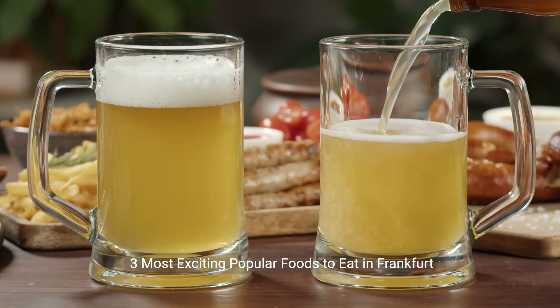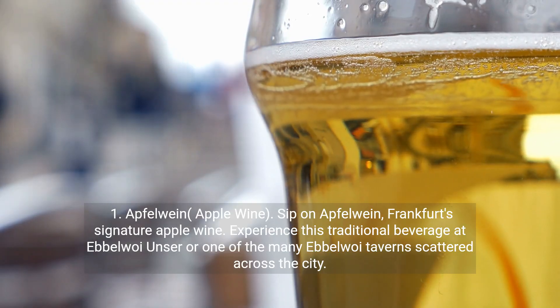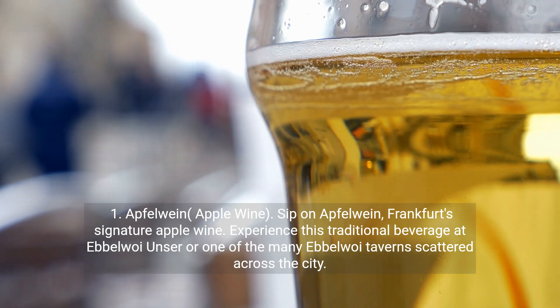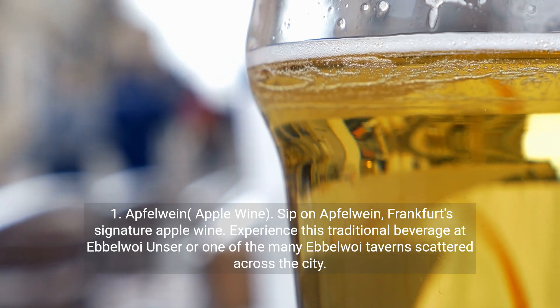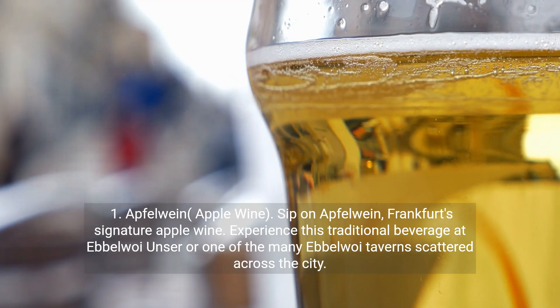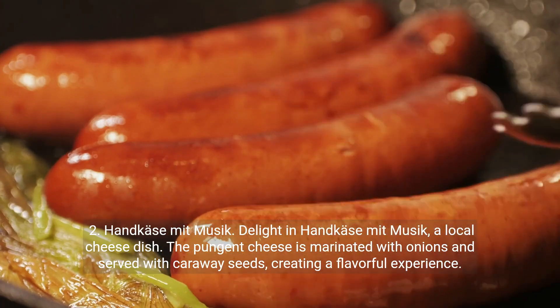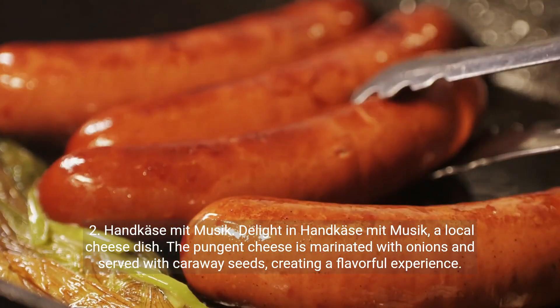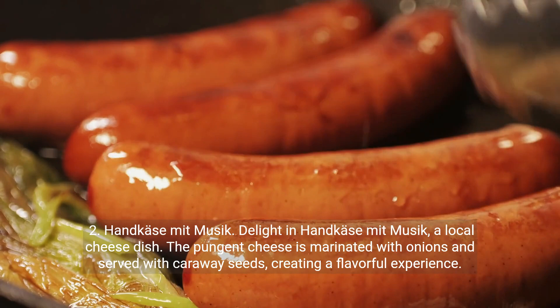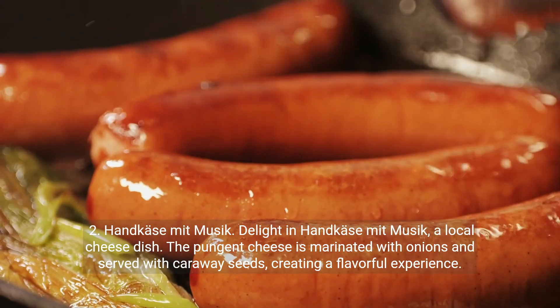Three most exciting popular foods to eat in Frankfurt. First, Apfelwein — apple wine. Sip on Apfelwein, Frankfurt's signature apple wine, and experience this traditional beverage at an Ebbelwoi tavern scattered across the city. Second, Handkäs mit Musik — a local cheese dish. The pungent cheese is marinated with onions and served with caraway seeds, creating a flavorful experience.